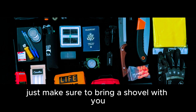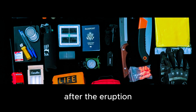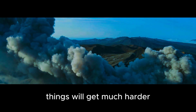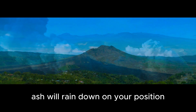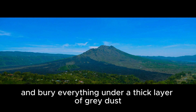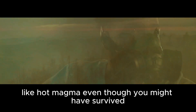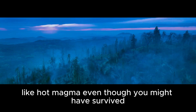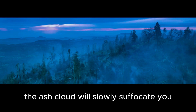Just make sure to bring a shovel with you in your emergency kit, because you might need to dig yourself out after the eruption. While the chances of survival are slim, they are still there. Things will get much harder after the initial blast subsides. Ash will rain down on your position and bury everything under a thick layer of grey dust. Each breath you take will burn your lungs like hot magma.